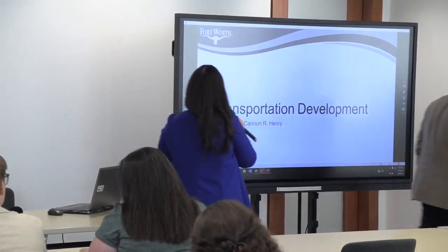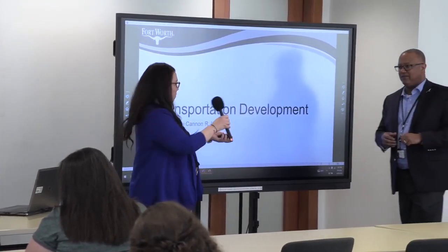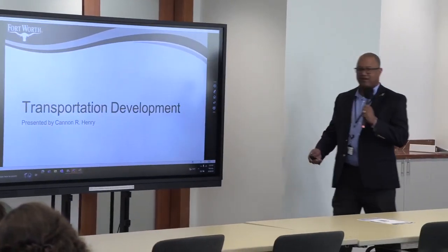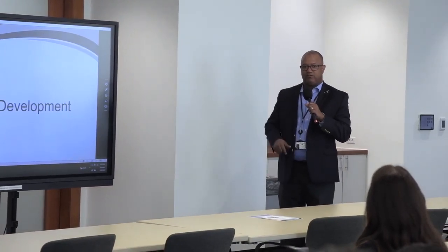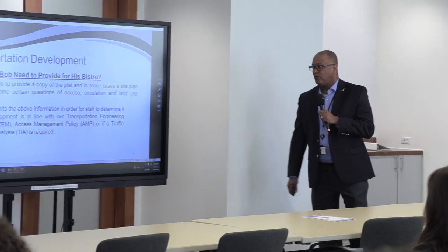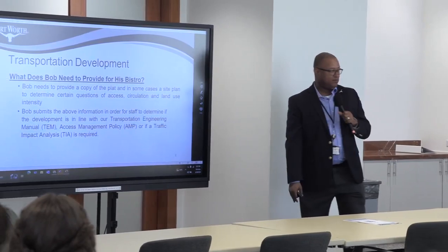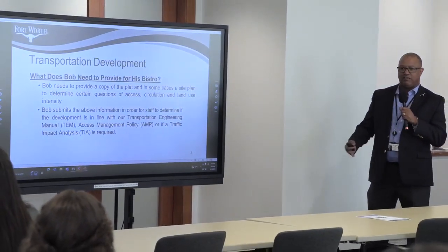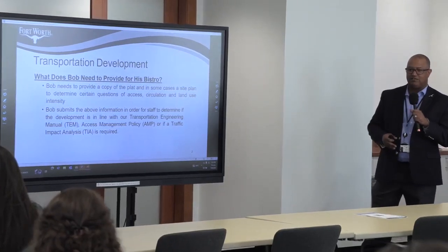Let's go to transportation development. I have Mr. Ken Henry — I'm a senior capital projects officer in Development Services overseeing transportation and stormwater. The question is, what does Bob need to provide for his bistro? Bob needs to provide a copy of the plat as Derek mentioned, and in some cases a site plan for us to determine access, circulation, and land use intensity.